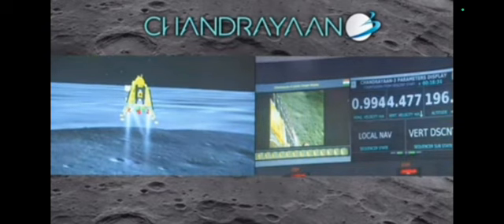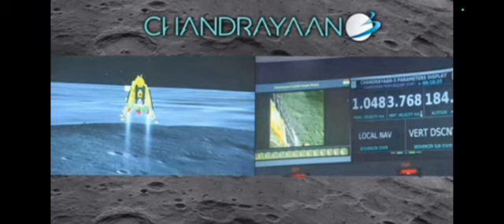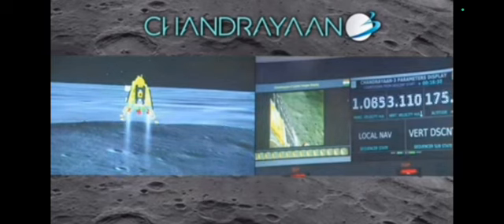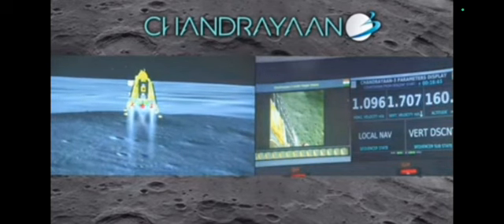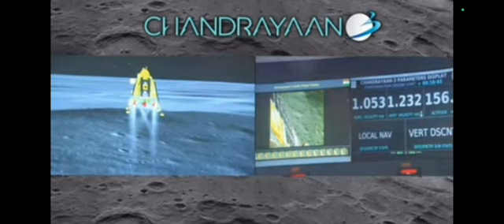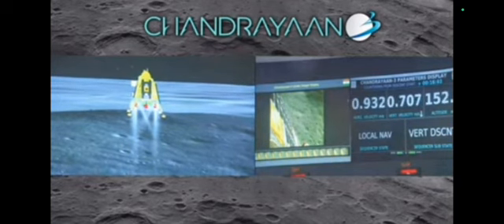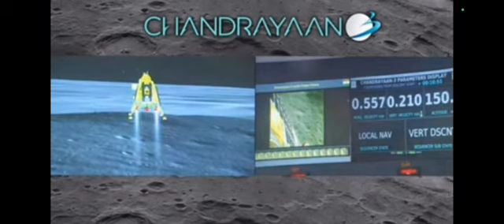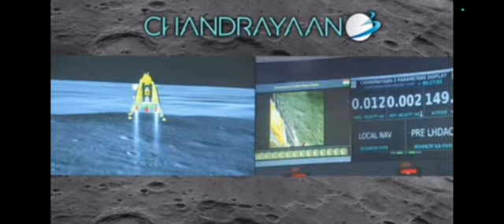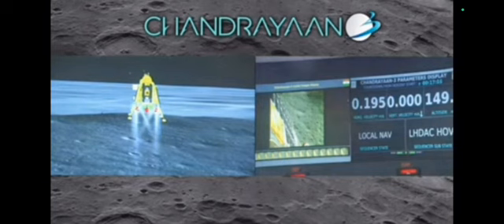You can see on your screen that the lander's height is being monitored. We are approaching the vertical descent phase 2. The lander is hovering at nearly 150 meters above the lunar surface.